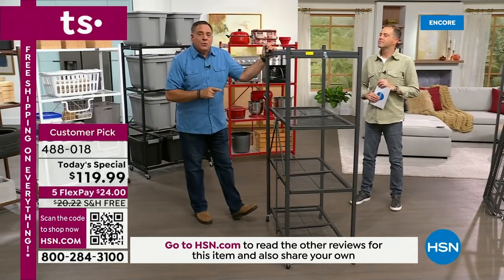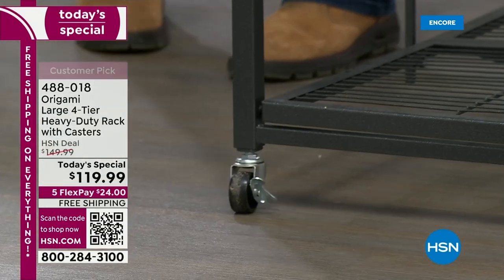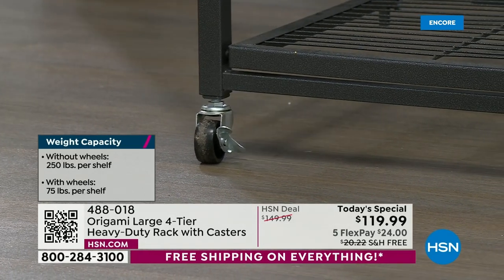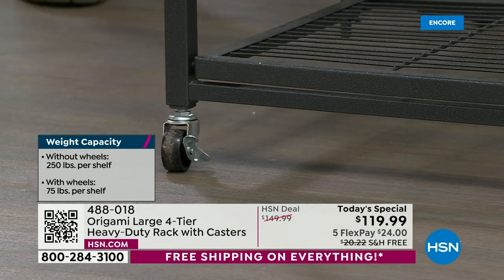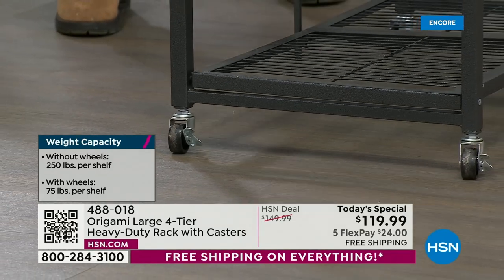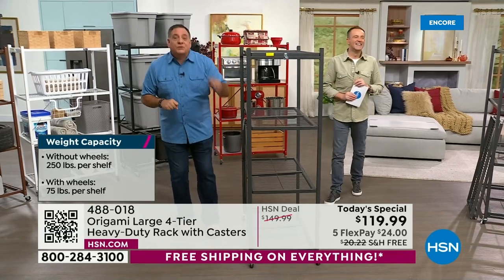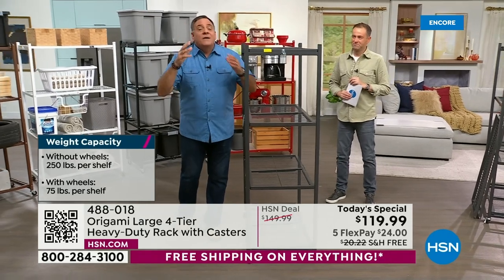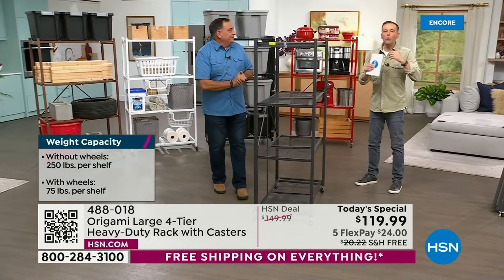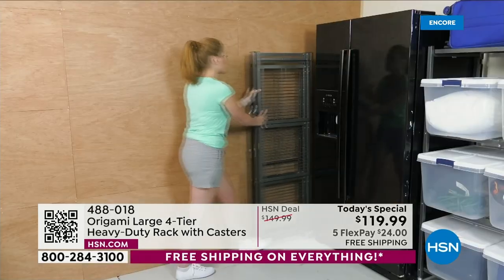The only decision left is whether to put the wheels on. Adding wheels raises it from 60 to 63 inches. With wheels, we recommend limiting to 75 pounds per shelf — 300 pounds total — to avoid tipping. Without wheels, each shelf holds up to 250 pounds. Four shelves means 1,000 pounds — literally half a ton of weight. We have two in our garage for over a decade and they look as good as new.